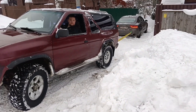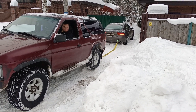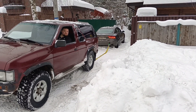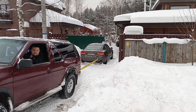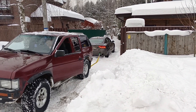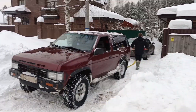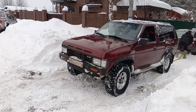Buongiorno tutti! We have a question — this is the snow, Rural Life. This is an Audi A7, full drive, but it's stopped in the snow. We can help with Mitsubishi and Nissan Tirano.